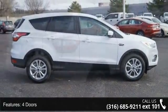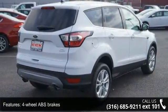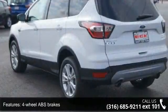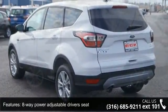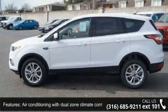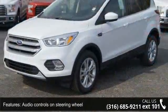Some of the top features included with this vehicle are 4 doors, 4-wheel ABS brakes, 8-way power adjustable driver's seat, air conditioning with dual-zone climate control, audio controls on steering wheel, automatic transmission, Bluetooth, clock and radio display, compass and compressor.